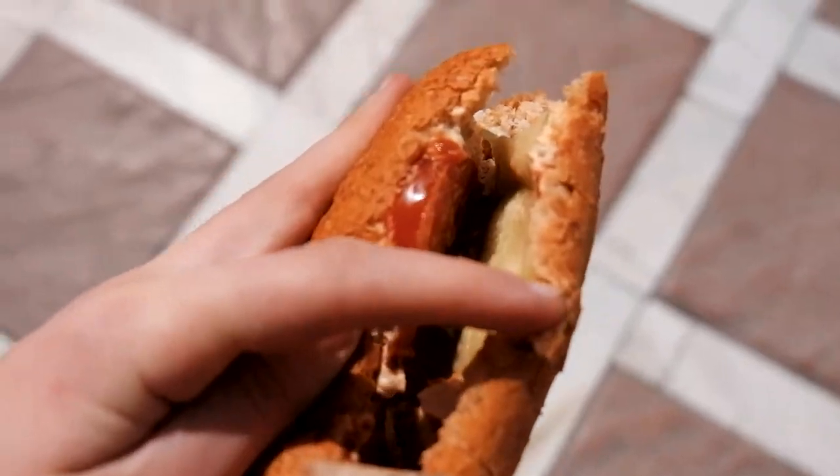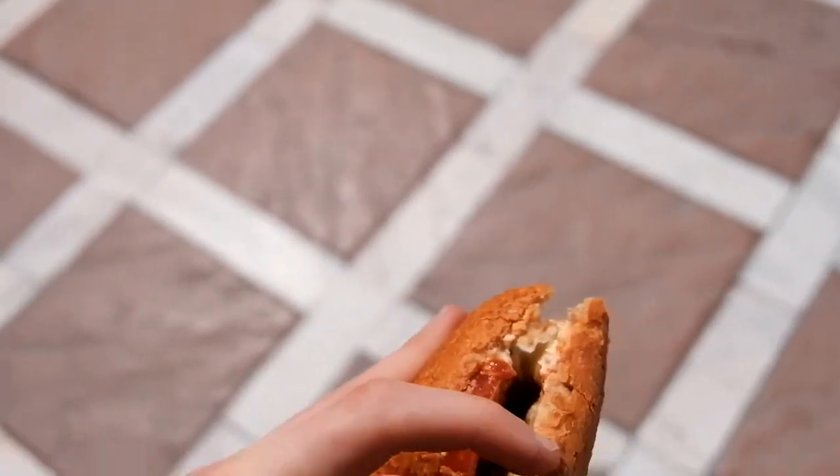Hummus, gherkin, tomato, a bit of spicy ketchup — top notch baguette.